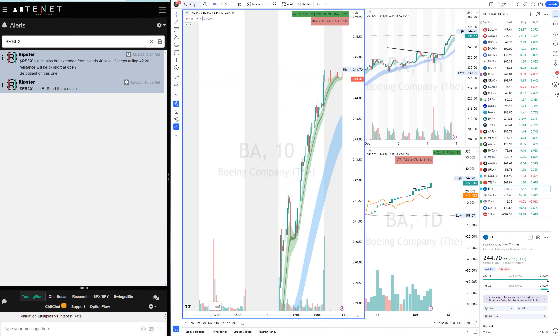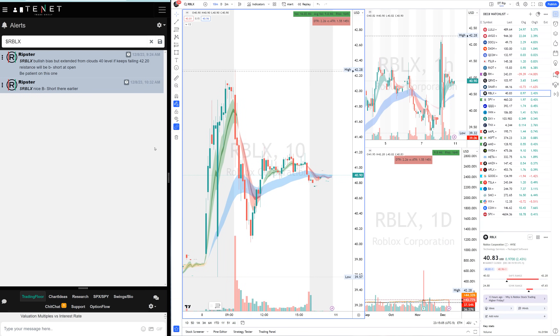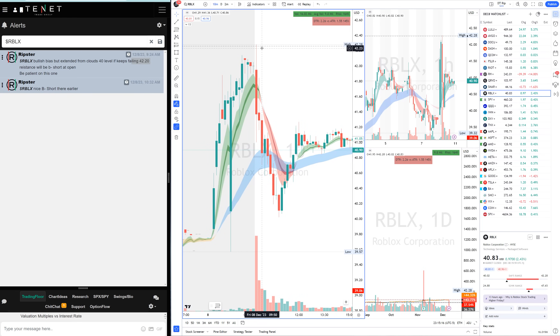Let's talk about Roblox. My plan was: it was extended, so I was kind of bullish but not really interested when something is extended from EMA clouds. But I was interested in a B-minus short if that 40.20 level kept failing. And that's what happened — 40.20 failed, I called the B-minus short from 40.20, first target 40.70, stays heavy, second target 40 — boom, two-dollar short, all-day fade. B-minus to B-plus short. As per the plan.